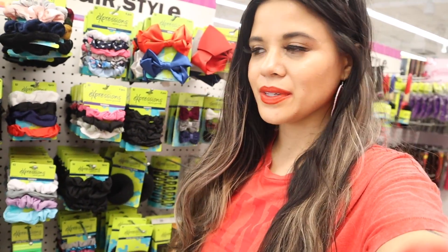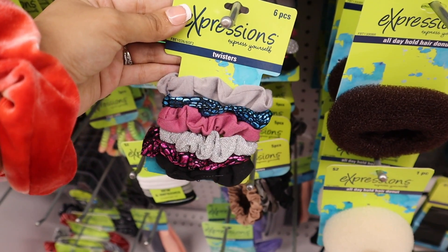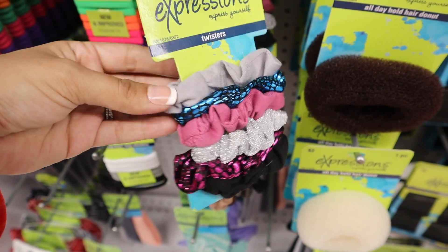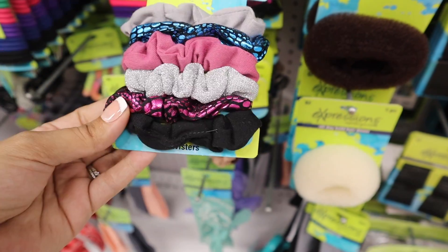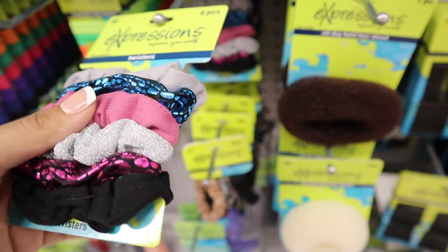Right across from the workout clothes they have a bunch of hair accessories — everything is so cute. I usually head to the dollar store for hair accessories but here they're only two dollars, just a dollar more for something a little bit better. Look at these scrunchies — two dollars and you get six of them. There's a very light gray, blue and black together, a pretty shade of pink, gray with glitter, and pink and black and solid black.